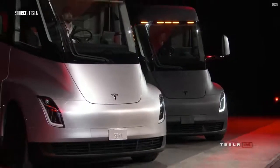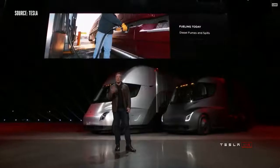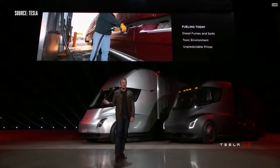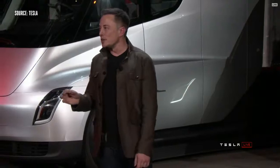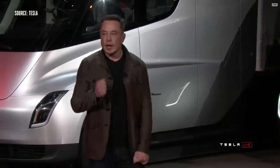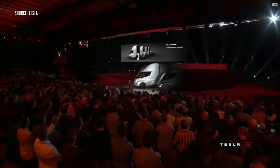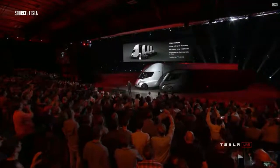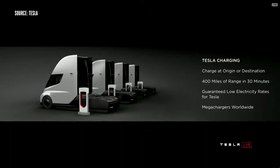What about fueling today? If you're fueling a diesel truck, you've got fumes, spills, a toxic environment, and prices change all the time. A lot of people don't realize it actually takes up to 15 minutes or more to fill a truck — you have to sit there for 15 minutes while the tank gets filled. As compared to charging a Tesla truck, you can charge at your origin or destination, so while you're unloading your cargo, you can charge.